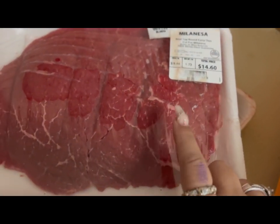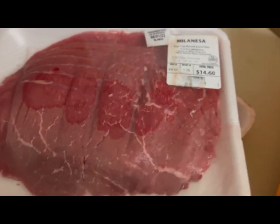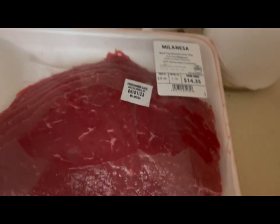My husband likes these thin sliced steaks. I got two packs — one was $14.60 and the other was $14.35.